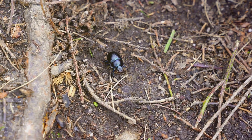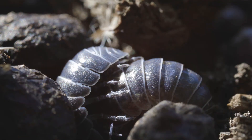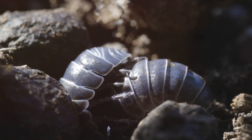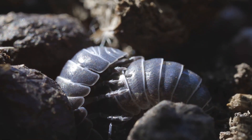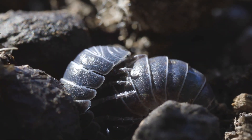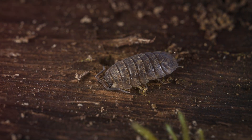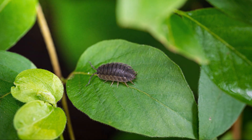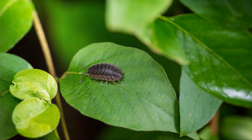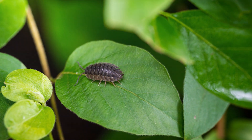Unlike many crustaceans, woodlice have adapted to live on land. However, they still need moisture to survive, as they breathe through gill-like structures called pseudo-tracheae. This is why woodlice are most active at night or after rainfall when humidity levels are higher. Their armoured bodies and nocturnal habits help protect them from predators such as birds, frogs, and centipedes. But survival is not without its challenges — woodlice are vulnerable to dehydration, so finding the right habitat is key to their success.